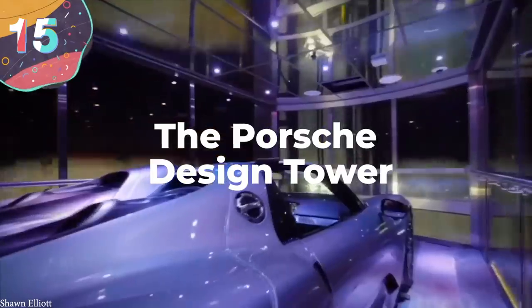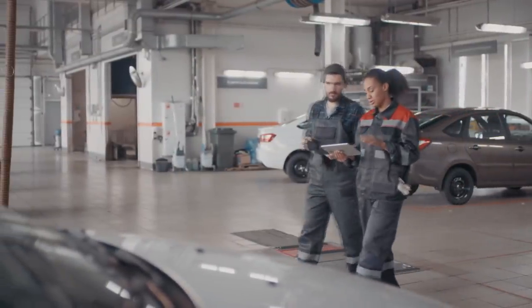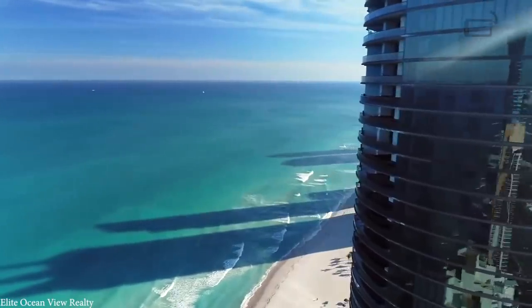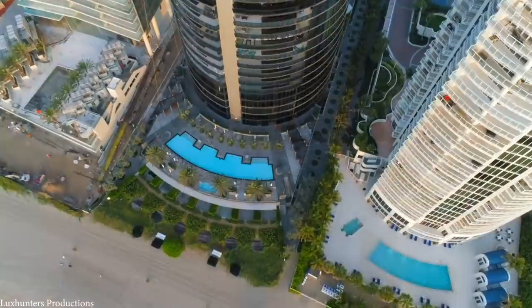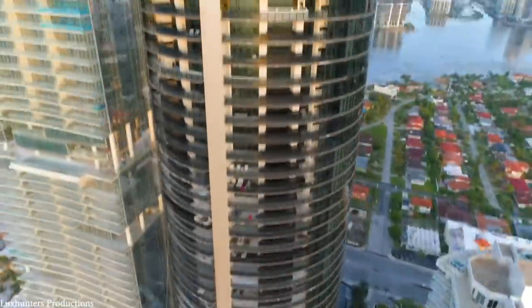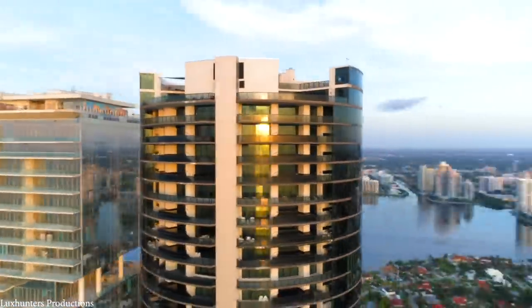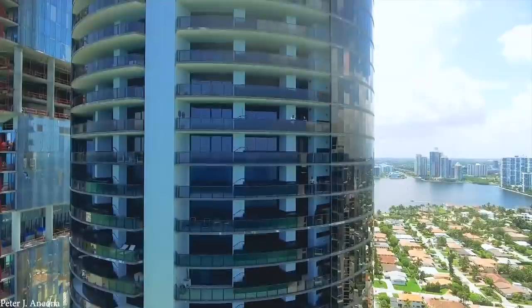Number 15: The Porsche Design Tower. When you think of a garage, you typically expect it to be on the ground floor, with easy access to the street or perhaps underground. But what if you live in the penthouse of an apartment block? It usually involves parking your cars quite some distance from your front door, but in 2016, Porsche announced their first venture in real estate, and they had a solution for the problem faced by billionaires around the world.